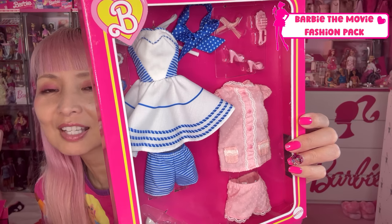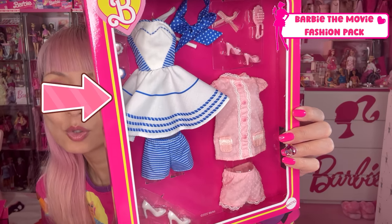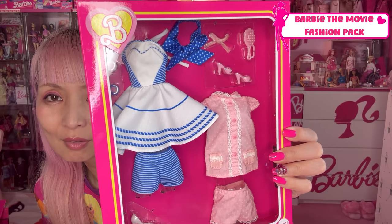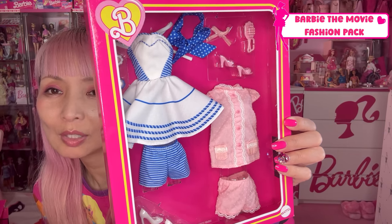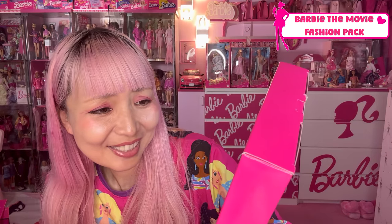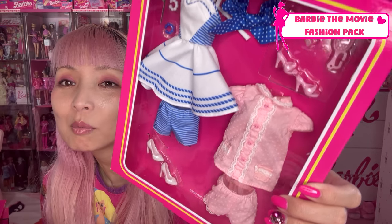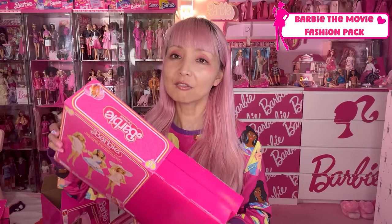This other box has two different sets. One is a blue and white dress with shorts and a matching hair tie in blue and white polka dots. And also pink pajamas — I love these pajamas. This pajama suit is adorable. I need one more set. I got this fashion pack at the Mattel toy store.